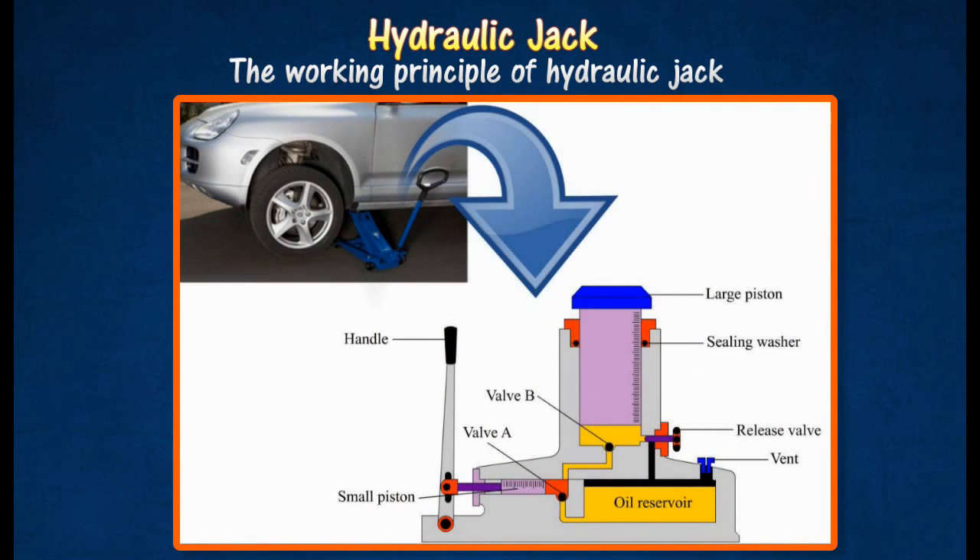When a small input force is applied to the handle of the jack, a large output force which is able to lift the car is produced. This forces the oil to move along the tube, close valve A and open valve B. The pressure produced by the force applied is transmitted through the oil to the large piston. Thus, the large piston is pushed up by a large force.